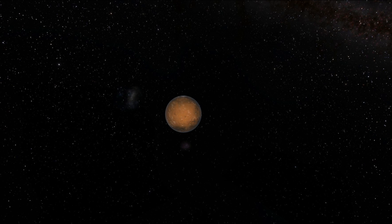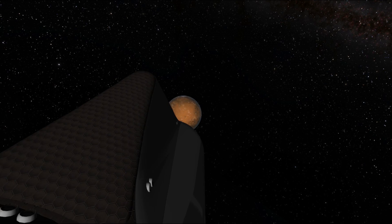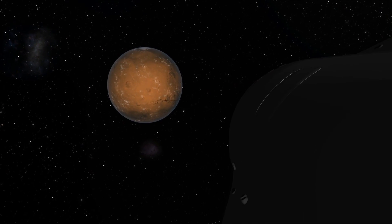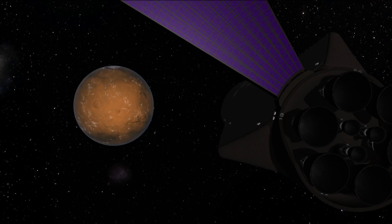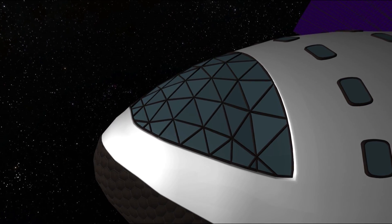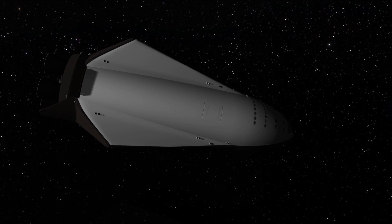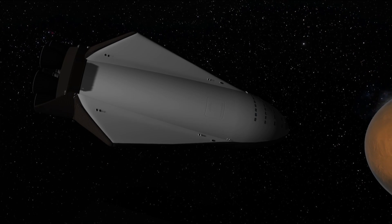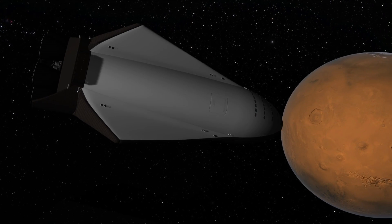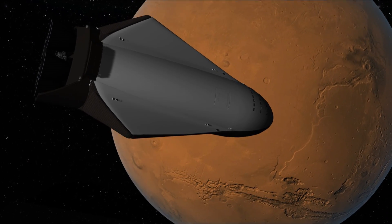The SpaceX presentation video mentioned an interplanetary coast speed of just over 100,000 kilometers per hour. This would be the velocity of the ship while in its solar orbit. The more impressive figure is the Mars entry velocity of 8,500 meters per second — the intercept velocity the ship will be traveling at when actually reaching Mars. From interplanetary space, the ship will enter the atmosphere either capturing into orbit, or as mentioned in the SpaceX documentation, proceeding directly to landing.